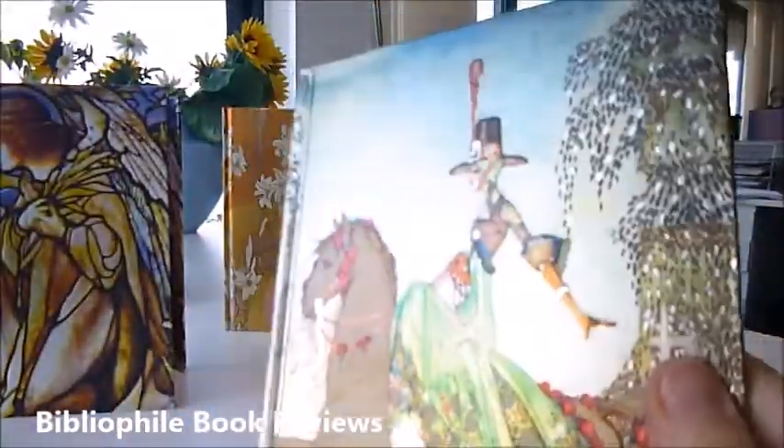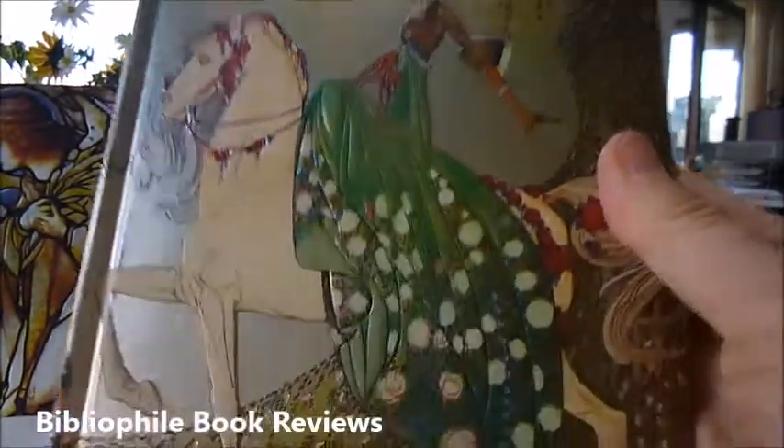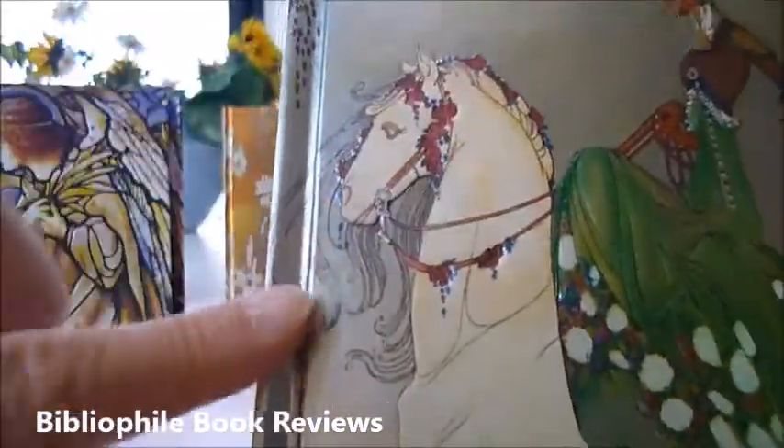This one is Powder and Crinoline, also a Kay Nielsen design. Look at that — the detail on the horse with the bridle, the plumed hat, the tree, and the skirt. Look at those delicious colours in this foil-covered Flame Tree notebook journal.